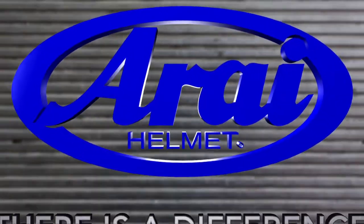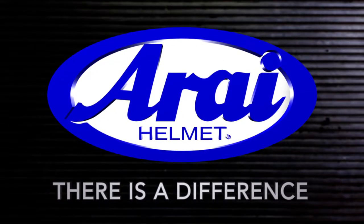There is a difference with Arai. The foundation principles of protection formulated over three generations have never been forgotten in six decades of helmet design and manufacture, and they never will be.